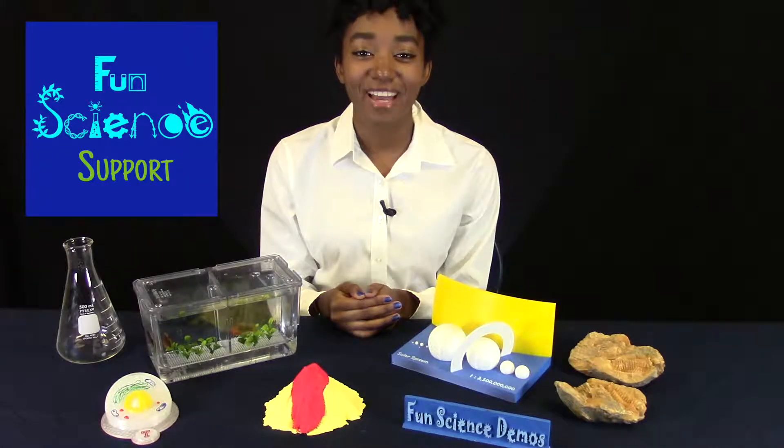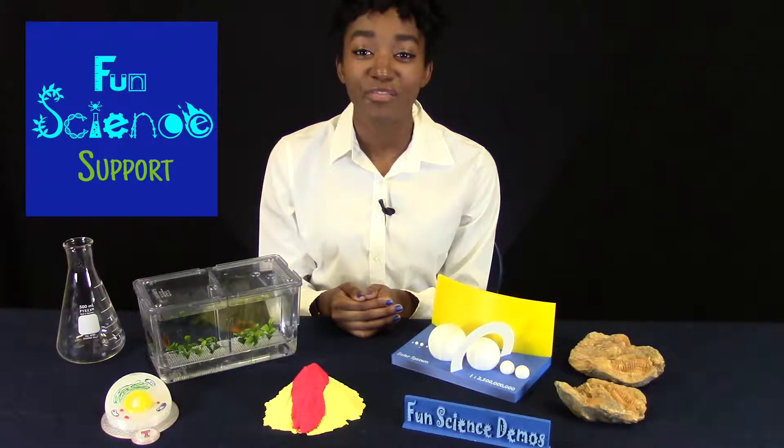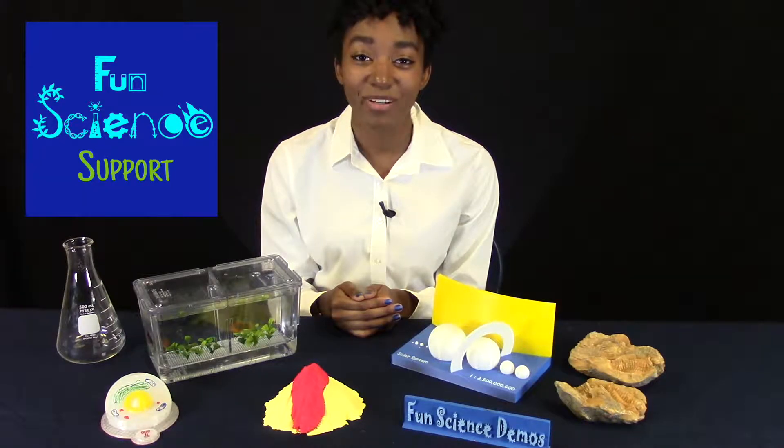Our mission is to make science fun and accessible for all, following proven instructional methods. All of our resources are aligned to National Science Standards, the NGSS. Fun Science Support contains every important topic students should know before entering high school. Using Google's interface, all of our videos and worksheets can be translated into your students' language.